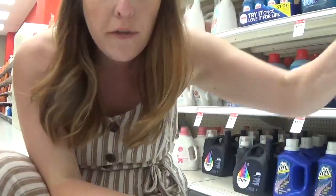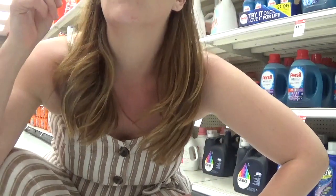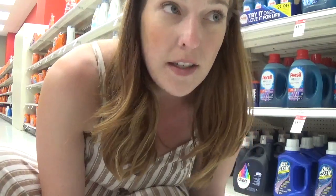We have a nice deal on the 100 fluid ounce 7th Generation laundry detergent. It's on sale for $12.49. We have a 5% off Target Cartwheel as well as a printable dollar off one coupon — you can print it from coupons.com, which I'll have linked in the breakdown, or use the coupon inside your Target Cartwheel app. A nice little deal if you like 7th Generation laundry detergent.